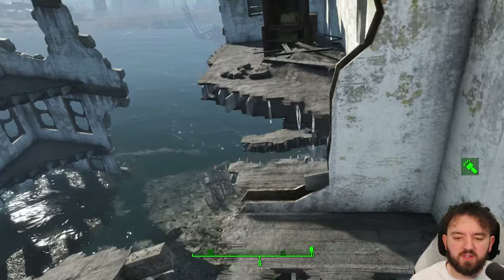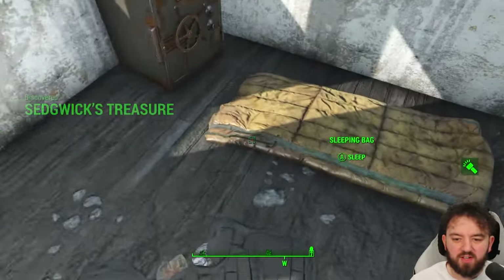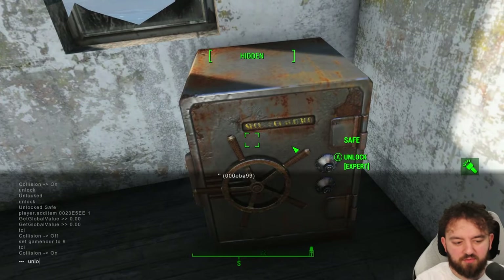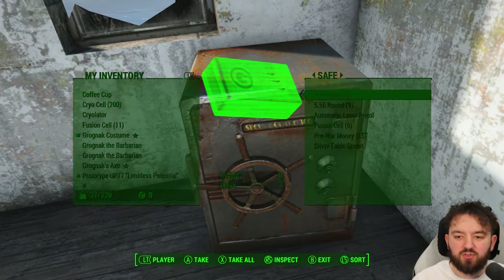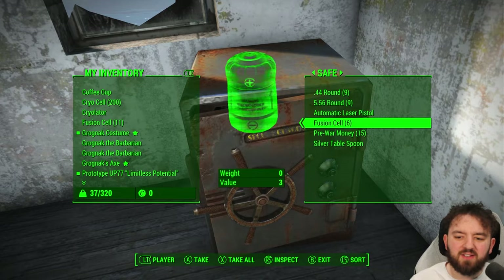We're going to get Seedvig's treasure. It's a safe at the back here. It has a sleeping bag and an expert lock safe. I'm going to unlock it because I sadly have no more bobby pins — this series took an awful lot of bobby pins in the beginning. Automatic laser pistol — not bad.